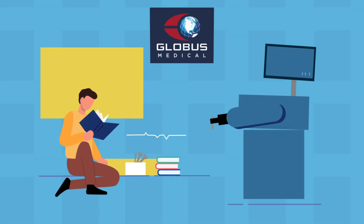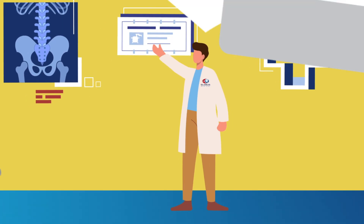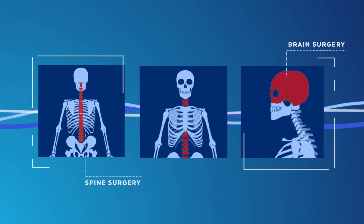At Globus Medical, we are leading the way in surgical robotics, focusing on innovation at every turn to help ensure that procedures are as efficient and safe as possible in patients requiring spinal or brain surgery.